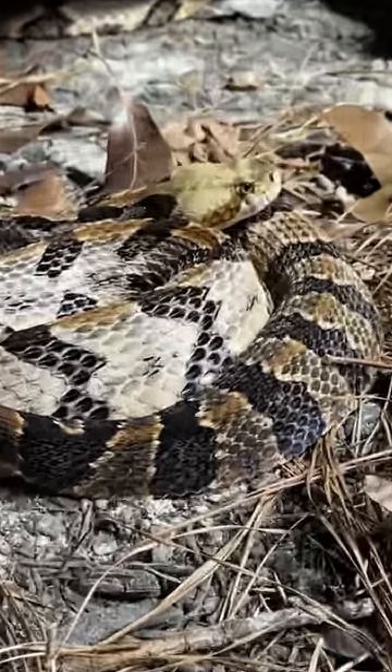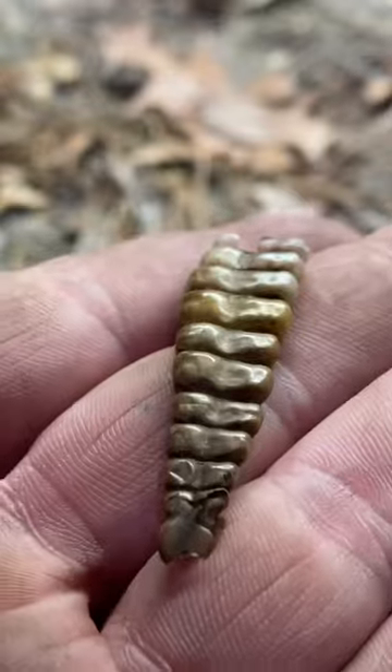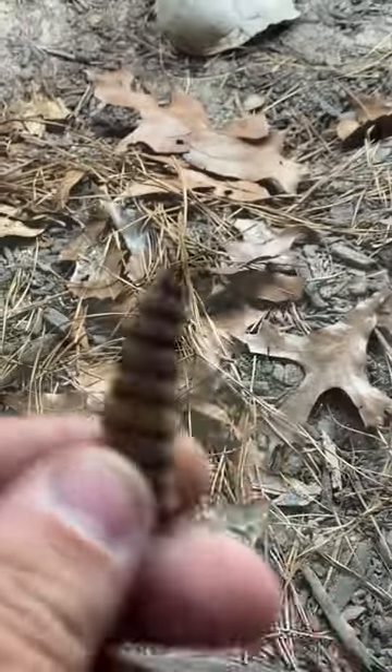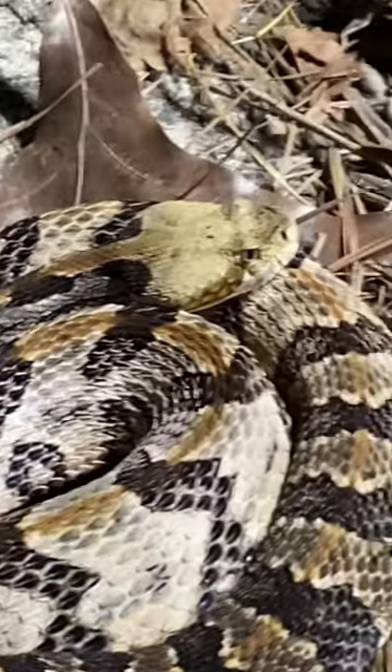Now these fangs came from this cambrite rattlesnake right here. You can also tell that even though he's a little larger, he has a very short rattle, and that's because he decided to pop his off — even though he had one of the most gorgeous rattles out of all my rattlesnakes — and now we're left with this little nub. Thanks, dude.